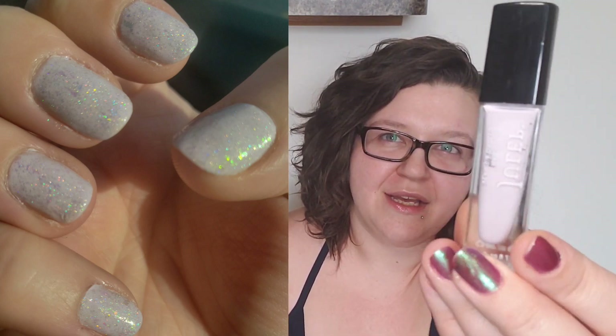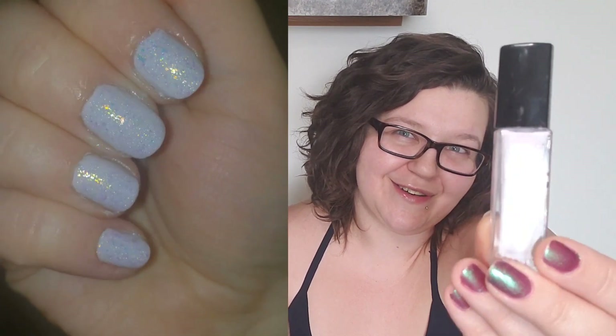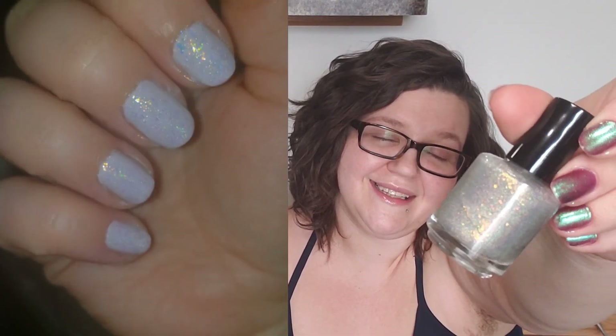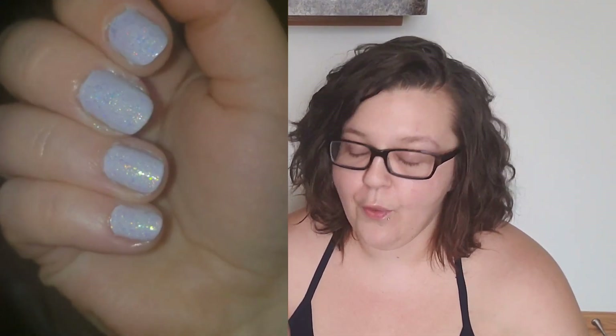This next one is Lulu by Julep, which is a super super pale lilac, barely purple, almost white type of polish. I paired this one with Happy Gruyere by Lindby Designs — this was a gift with purchase around Christmas time. It is a lovely flaky polish that gives gold, silver, green, and orangeish-red type of glints. Really pretty — I like the way this one turned out quite a bit.